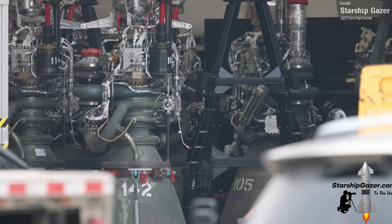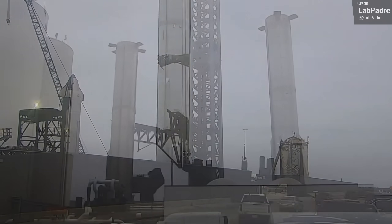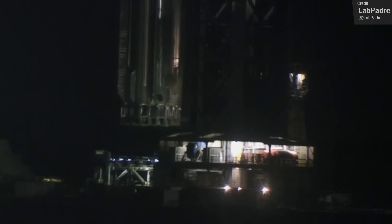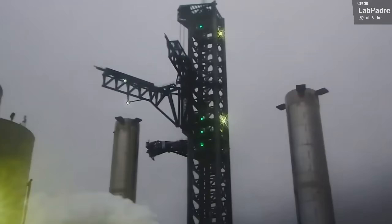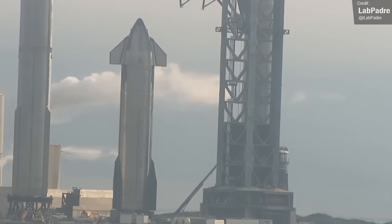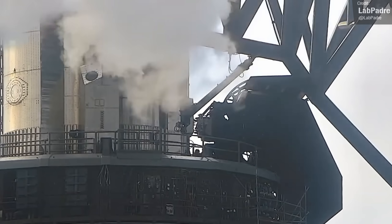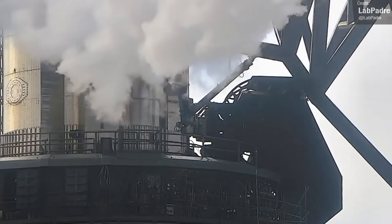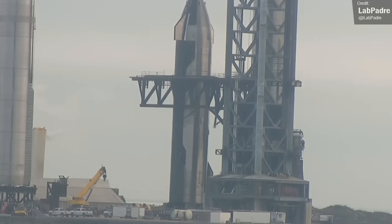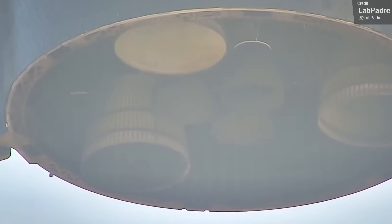Booster 9 will use electric thrust vector control rather than hydraulic. Booster 7 was rolled out of the megabay last week for hopefully the final time. It was transported down to the launch site and carefully lifted up onto the orbital launch mount. The chopsticks then moved their way back down to pick up Ship 24. The booster quick disconnect arm was attached to Booster 7 to pressurise it and support the weight of Ship 24. Ship 24 was then moved into the open chopsticks before being lifted up into the air.